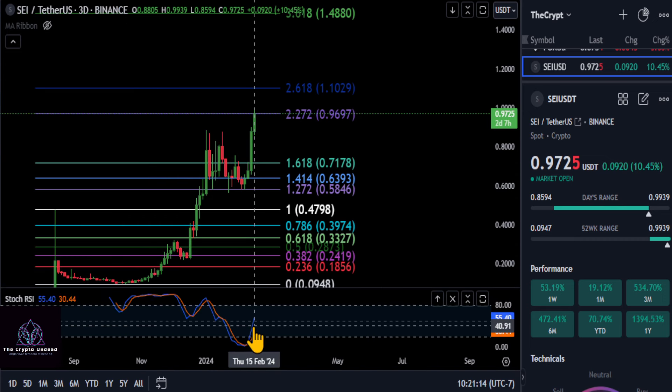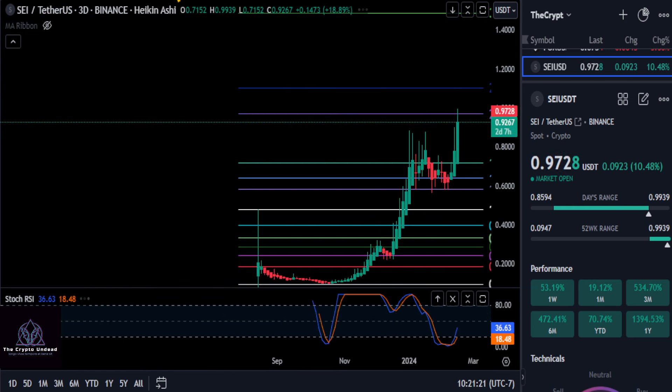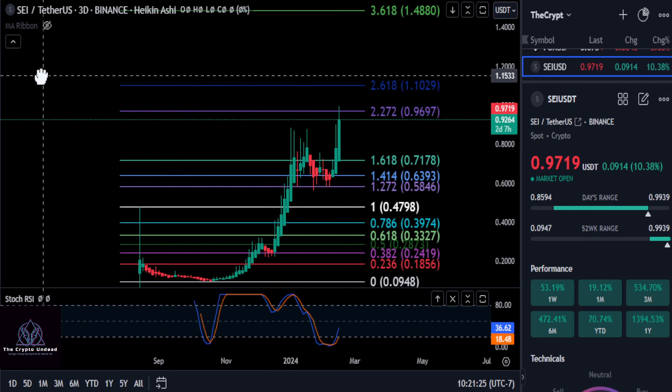As we can see, the stochastic RSI on the three-day chart just crossed over the 50, and it's going vertical at the moment. So it looks good right now. I would simply watch 97 — if you hold 97 or above, it is extremely bullish.